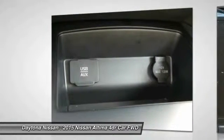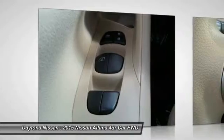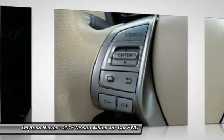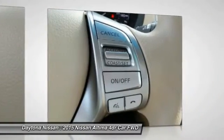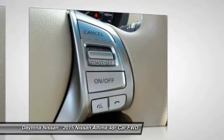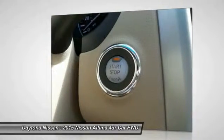B10, Splash Guards, Window Grid Antenna, Valet Function, Urethane Gear Shift Knob, Trip Computer, Transmission: Xtronic CVT Continuously Variable, and Tire Specific Low Tire Pressure Warning.